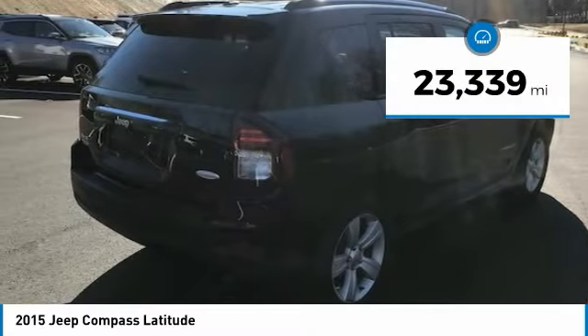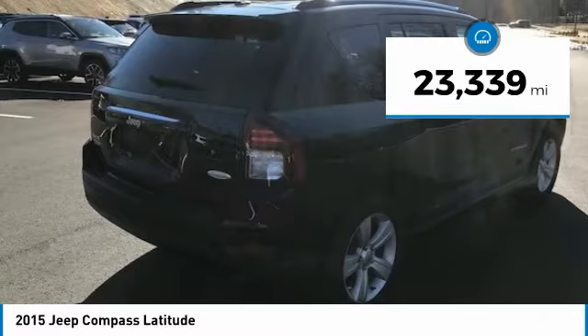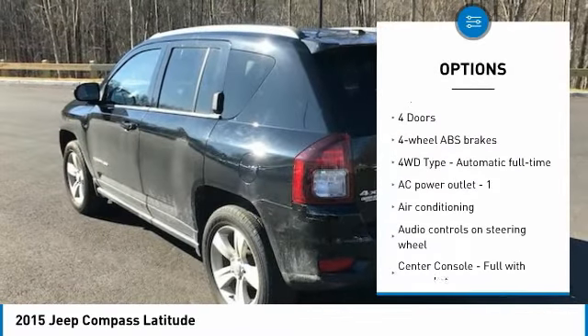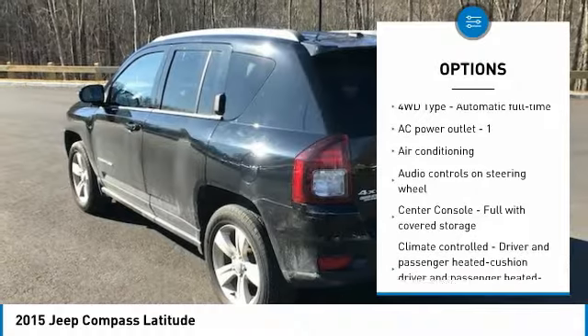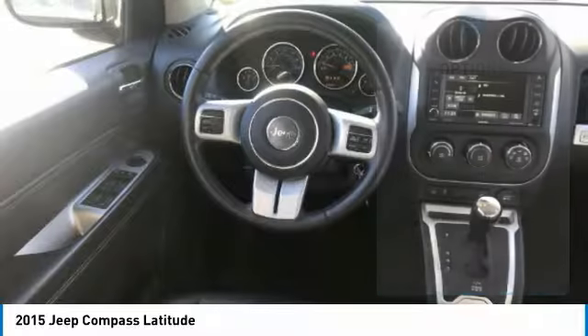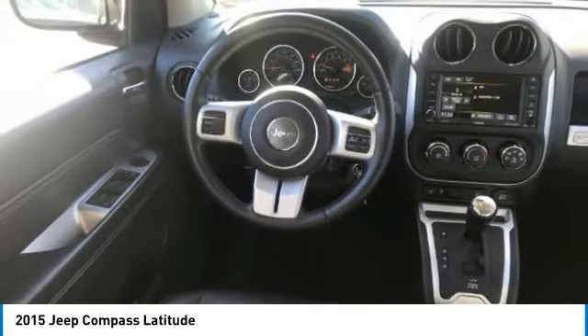This vehicle has less than 25,000 miles. Here are some of this vehicle's great options: Traction Control, Passenger Airbag, Air Conditioning, Power Steering, Cruise Control, Power Windows, Heated Driver Seat, Fog Lamps, Remote Power Door Locks, Tachometer.